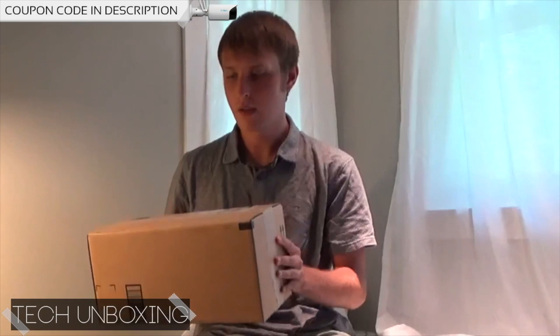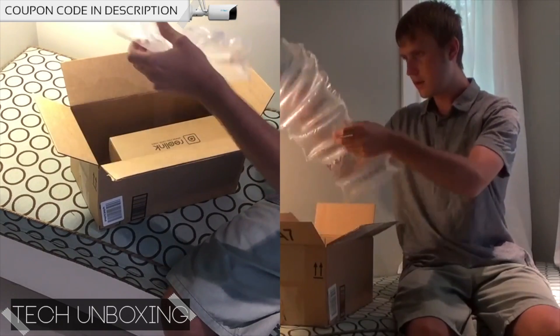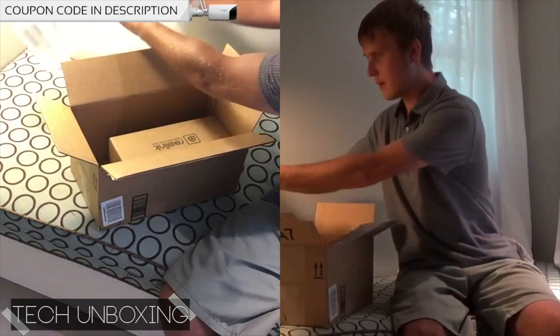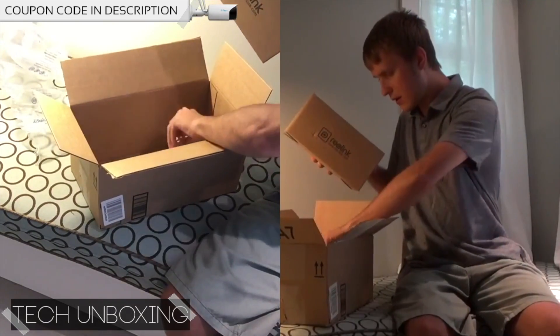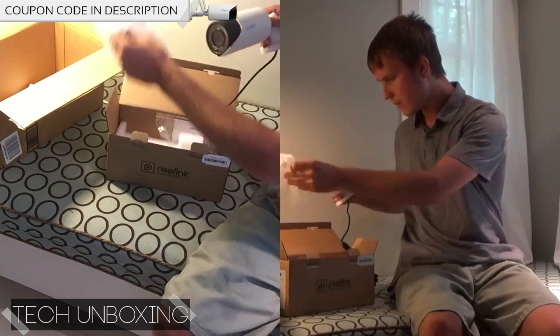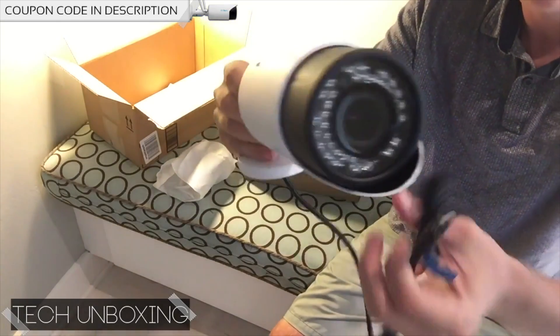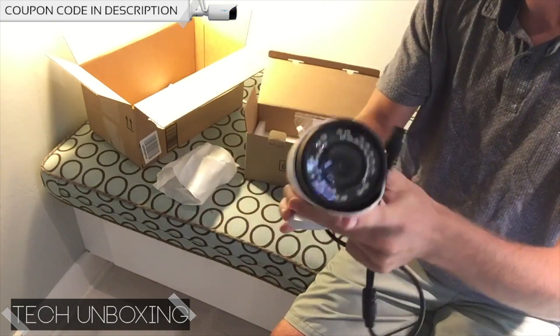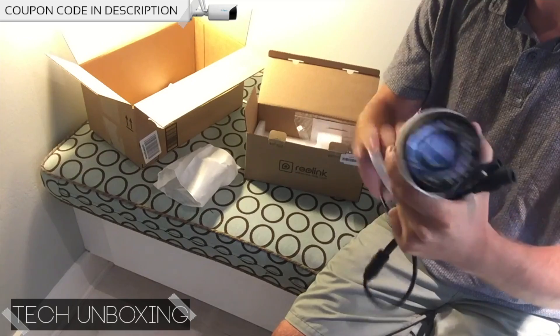Hey YouTube, what's up! I'm Pete, and this is the first episode of Tech Unboxing. Today I will be unboxing a Reolink RLC-411 security camera. We've got another box inside this box — and here is the camera. It's all metal — this part's metal, this part's metal — and it has a very nice weight to it.